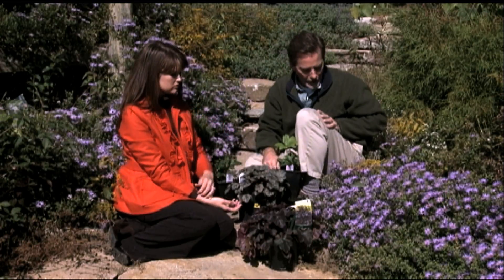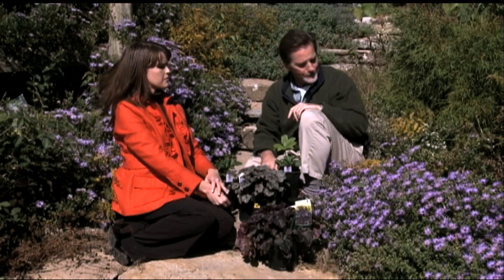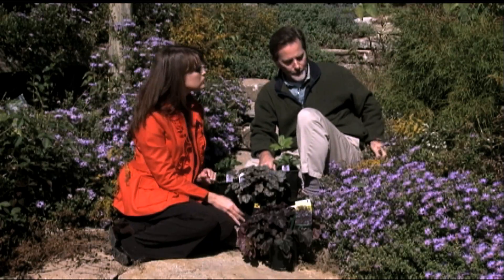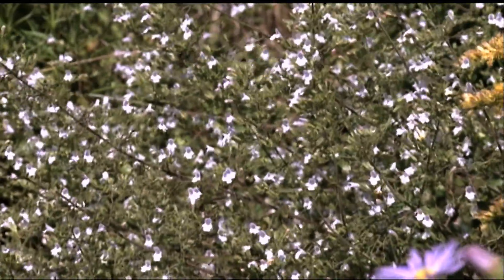And the butterflies, when it warms up a little bit, they'll be all over these plants. Now, I'm smelling something — what is it that I'm smelling? That is Calamint, which is another interesting little plant that blooms its heart out all summer and into the fall.